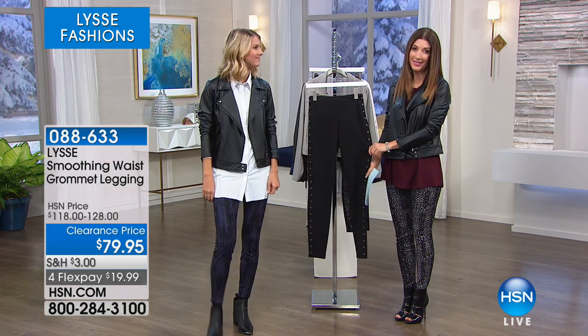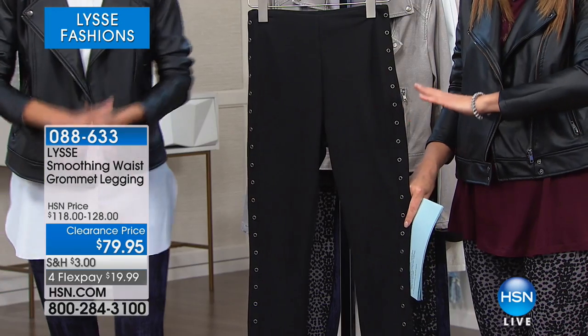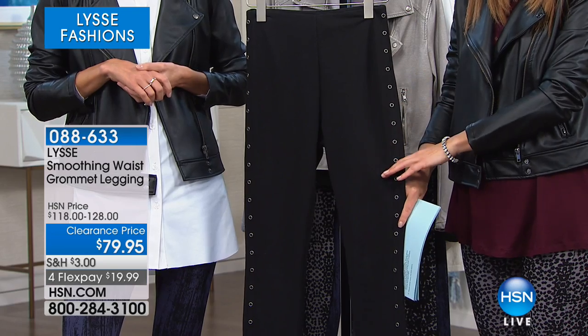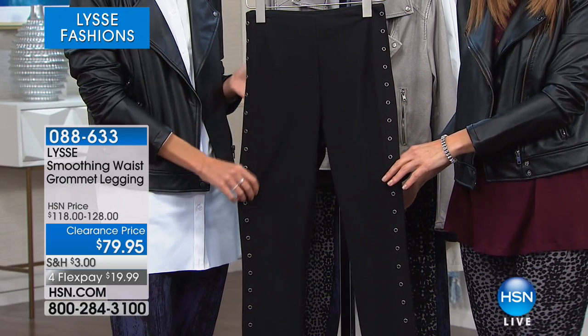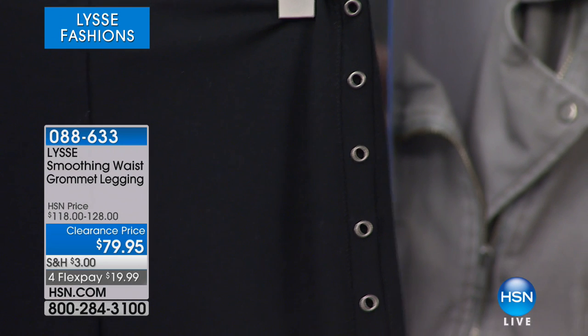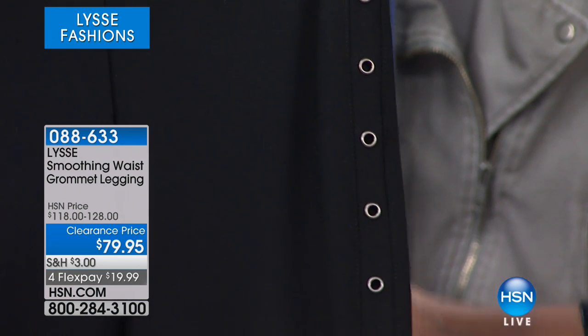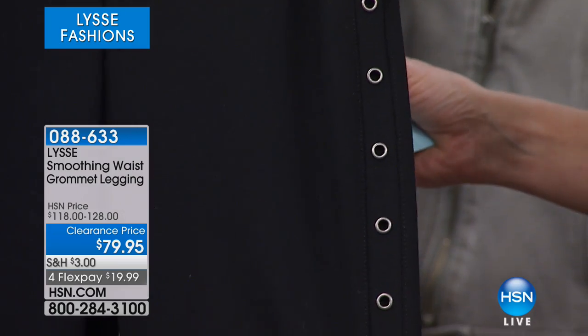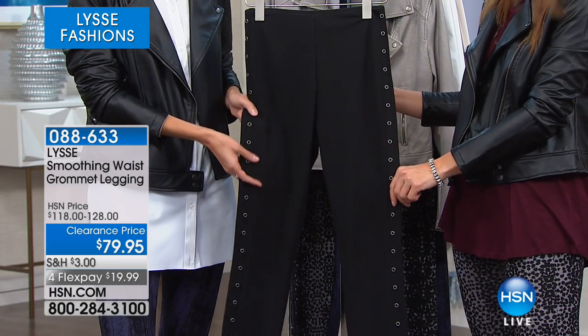Let's start with grommets because they are like one of the hottest accessories and embellishments that you will find in fashion today. How about some rocker chic leggings from Lise — these are the smoothing waist grommet leggings. I'm already a huge fan. My producer's already in love, and they are now at a clearance price of $79.95. We just took nearly $40 off the price.